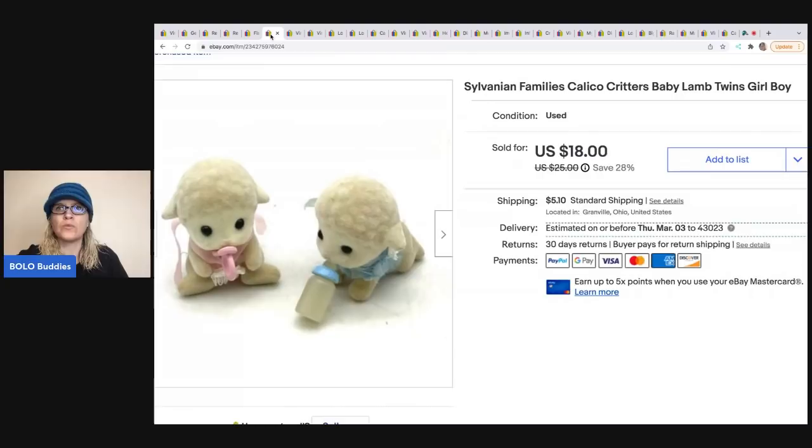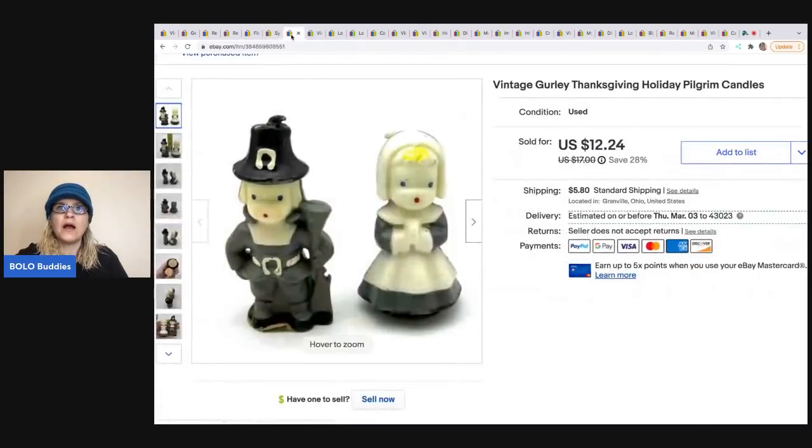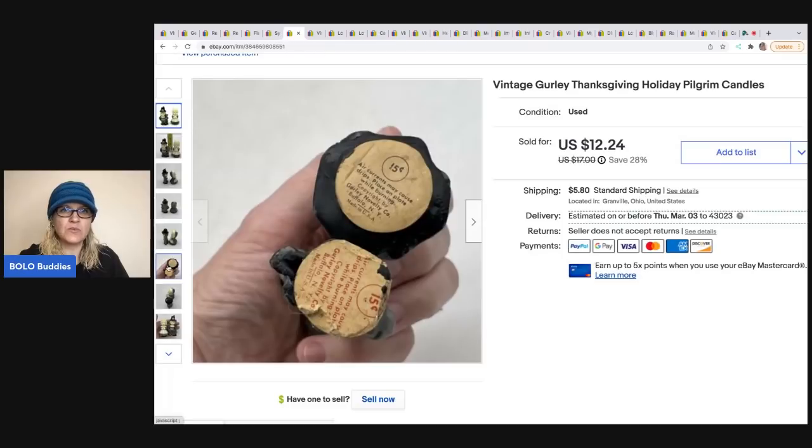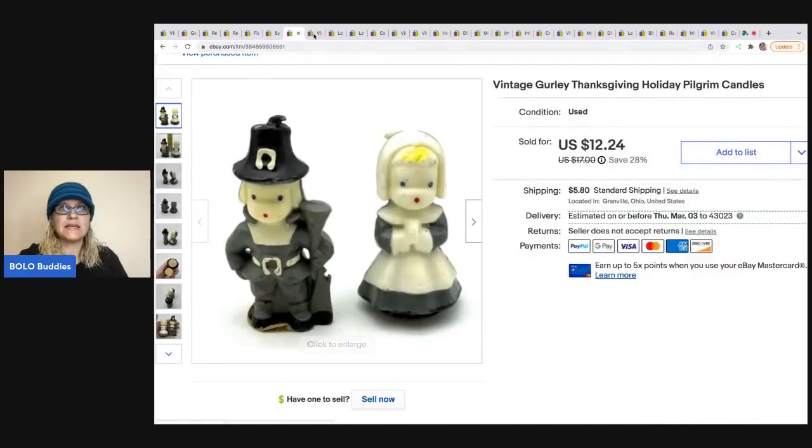Grueli Thanksgiving holiday pilgrim candles — I pick up this brand of candles whenever I see it. I got these out of a Halloween mystery box from a thrift store and sold them for $11; the buyer was all in for $16.90.